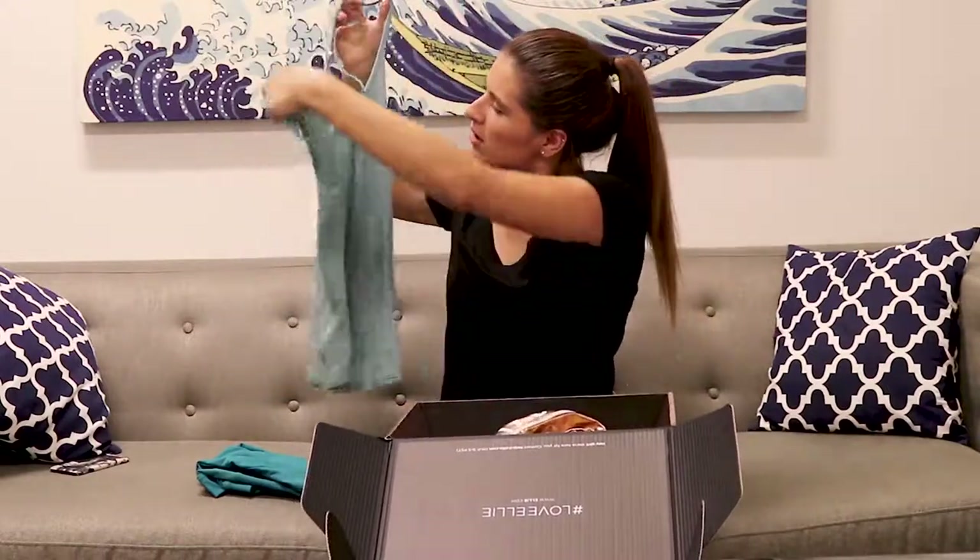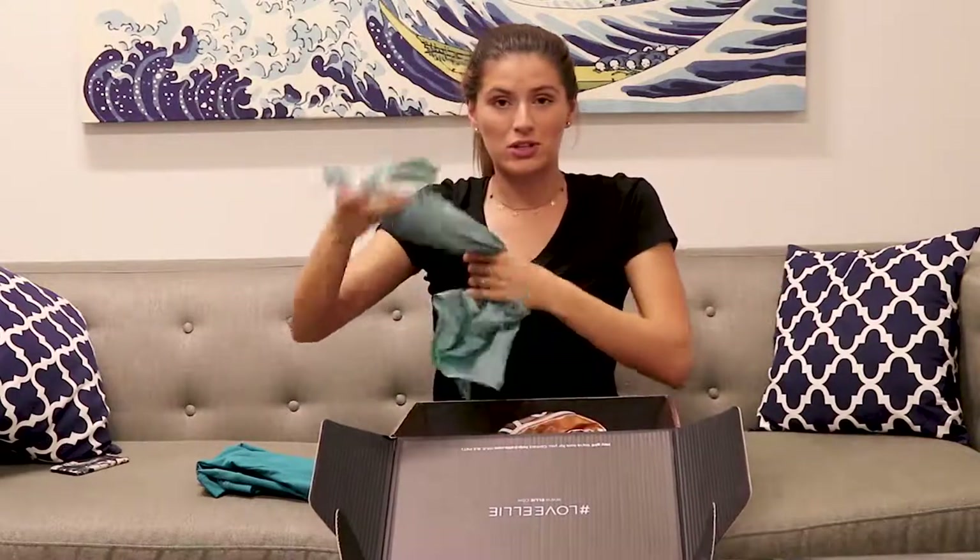And then this really pretty little crisscross, which is cool — you can wear it out.